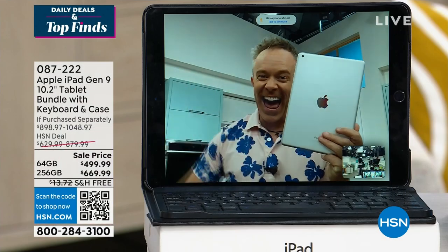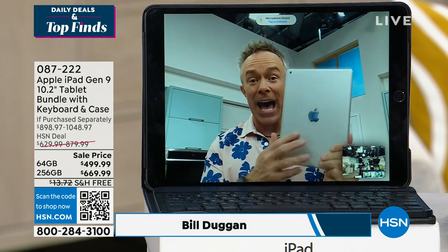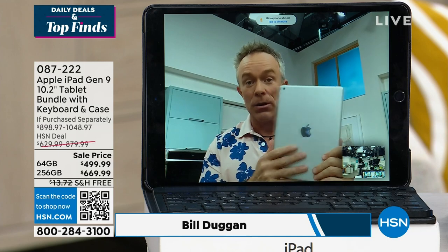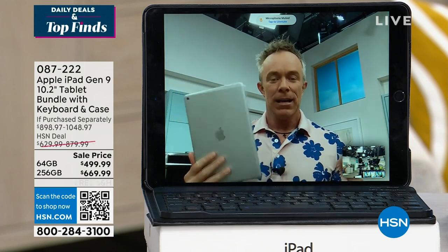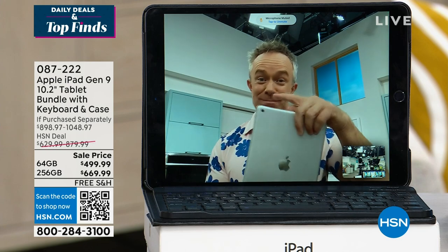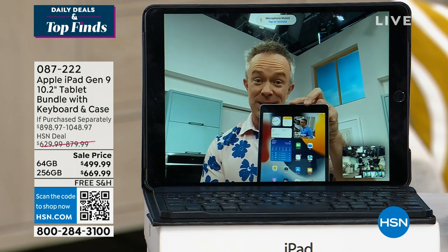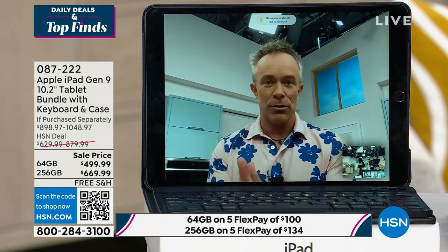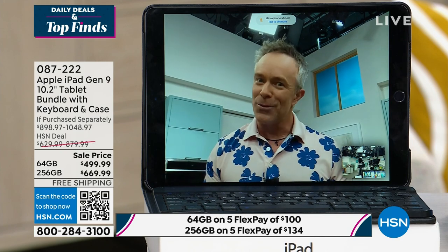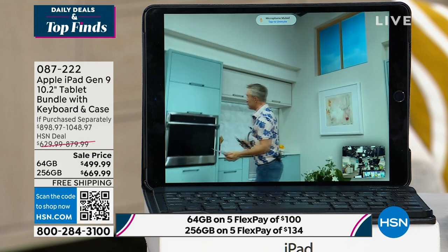Bill, great to see you! This is Apple's most affordable iPad. When they launched this ninth generation, they redesigned it for how we need it today: a better processor, and the rear-facing camera has been repositioned so the front-facing camera is better. Now they put Center Stage in it — so as I'm sitting here talking to you and you're running around the kitchen checking for buns or ketchup — watch how it follows me as I move around.